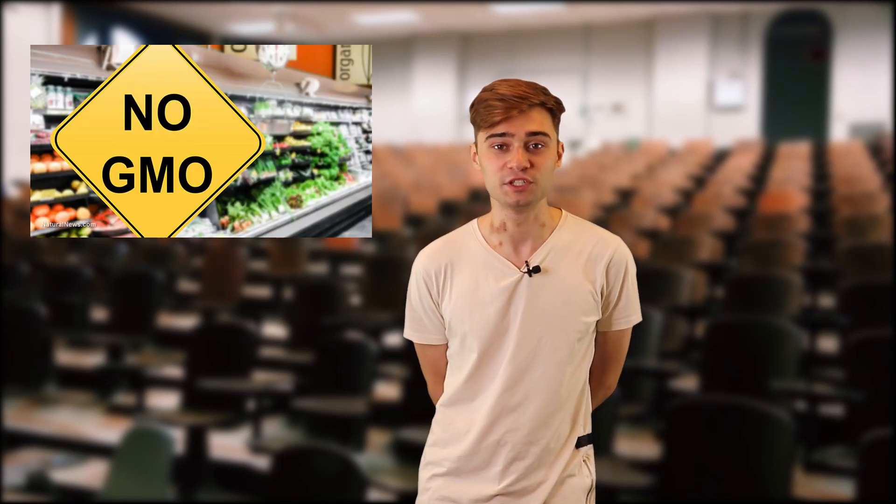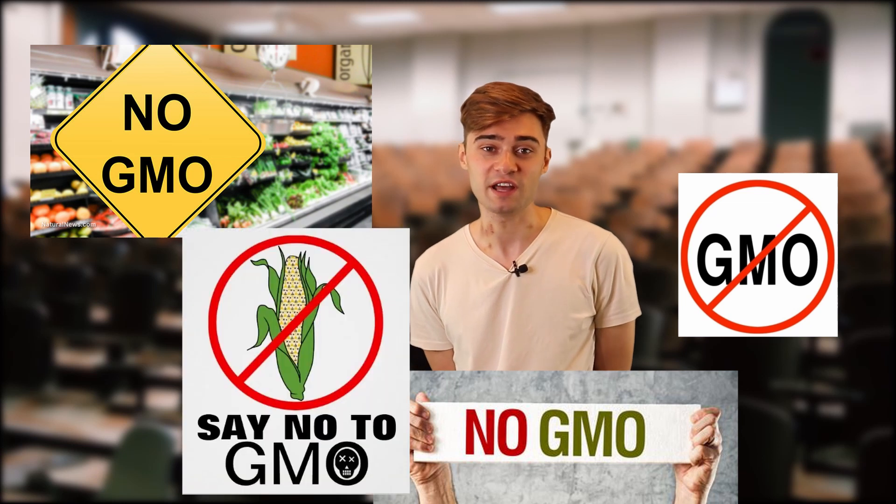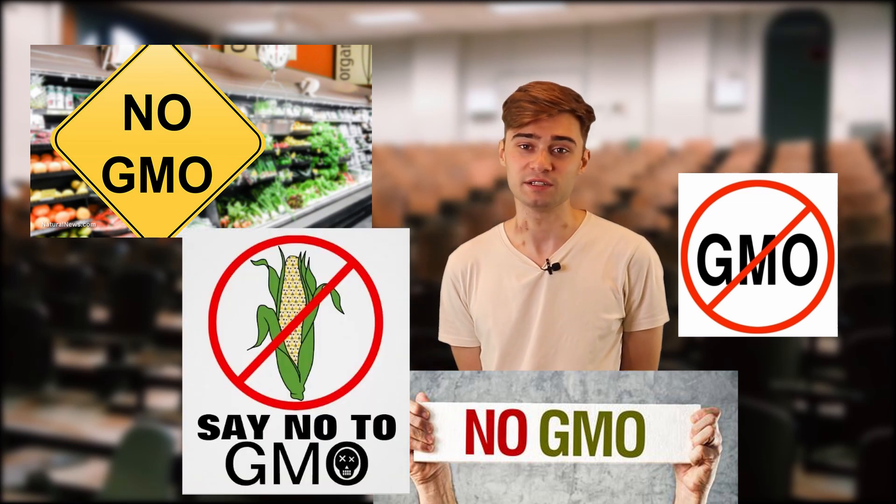However, about 57% of Americans and 48% of Europeans think that genetically engineered food is generally unsafe to eat. Several organizations claim GMOs are unhealthy and that people should pursue a natural diet.